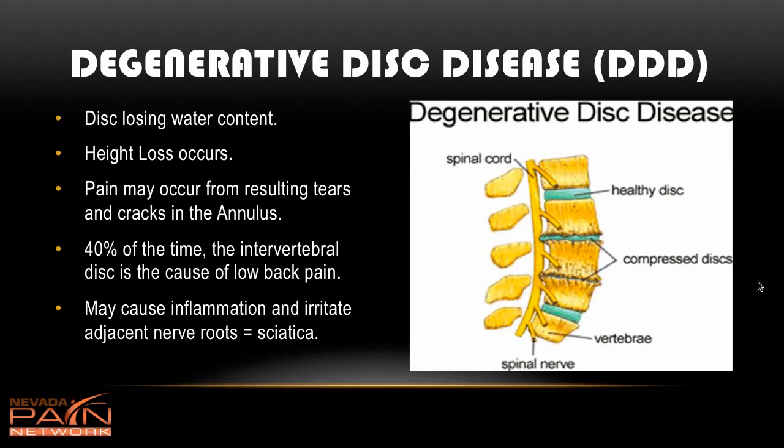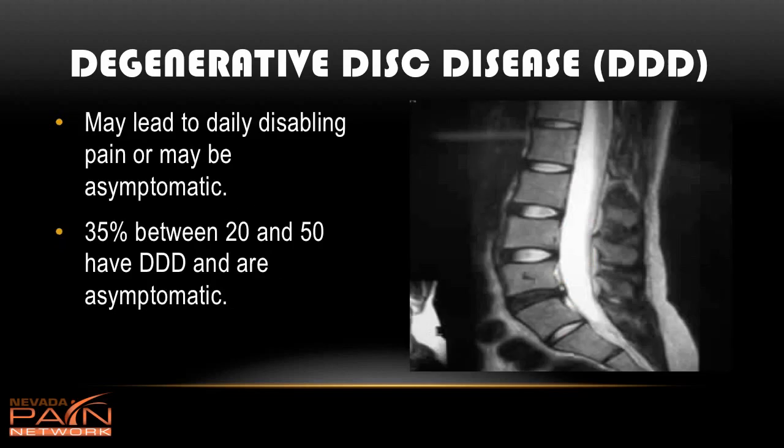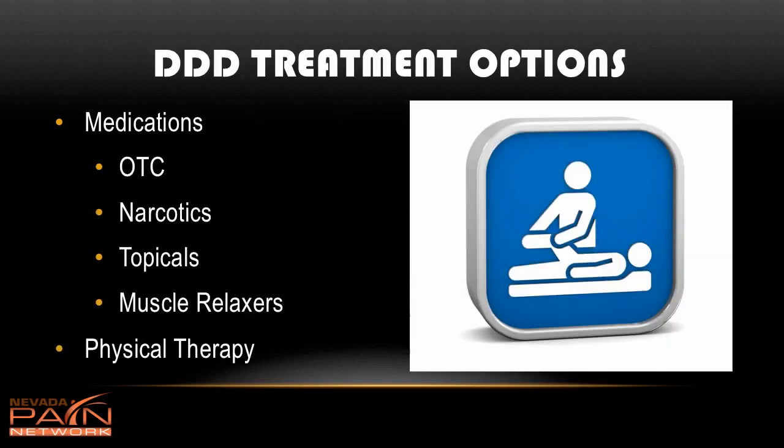Forty percent of the time the intervertebral disc is the cause of a person's low back pain. It might cause inflammation and also irritate adjacent nerve roots, so you can also get leg pain along with the back pain. Degenerative disc disease is a little bit of a quandary — it may lead to disabling daily pain, or it may be asymptomatic. You can't say just from looking at an MRI whether someone is going to have pain or not. Thirty-five percent of individuals between the ages of 20 and 50 have degenerative disc disease and don't even know it — they're completely asymptomatic.